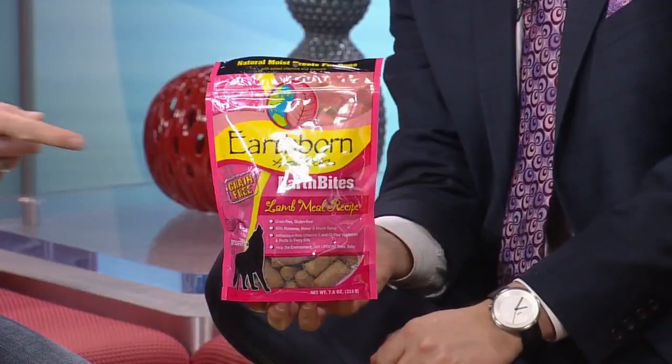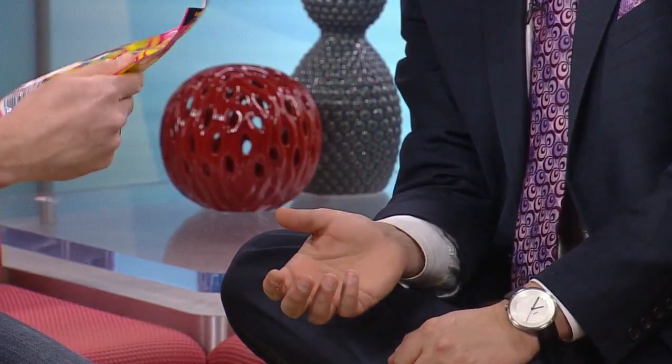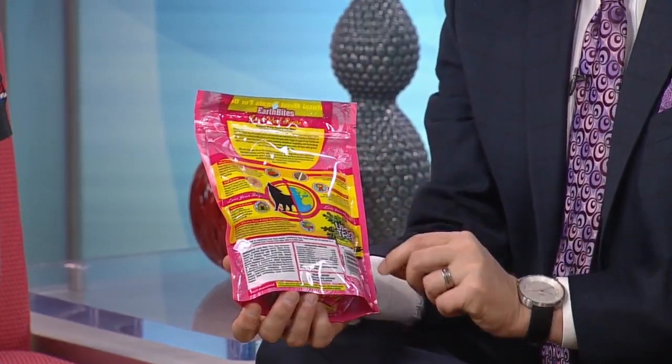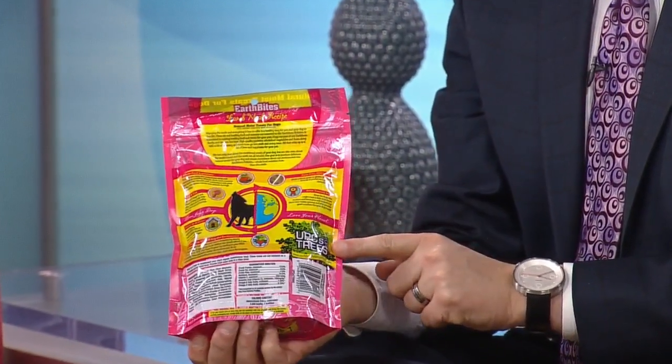I'm holding some treats here, it looks like. Absolutely. This is by Earthborn. One of the great things they do — if you notice on the back of the packaging, they do UPCs for Trees. So if you collect the UPCs, clip them out of the packaging and mail them in, they will actually plant trees on your behalf.